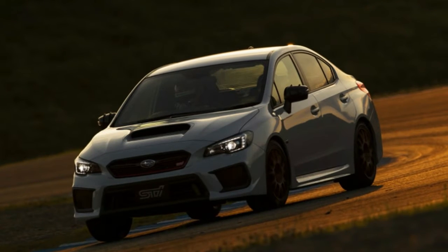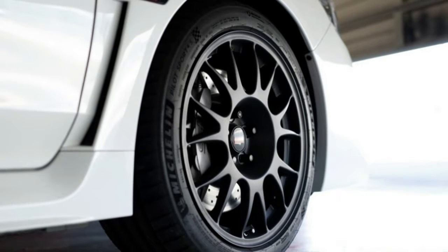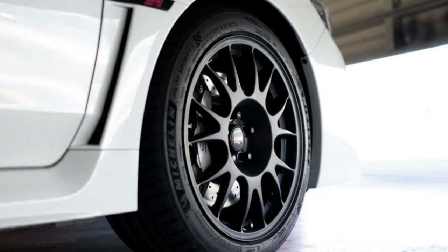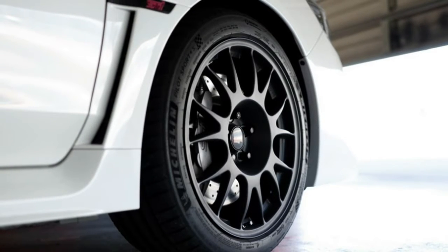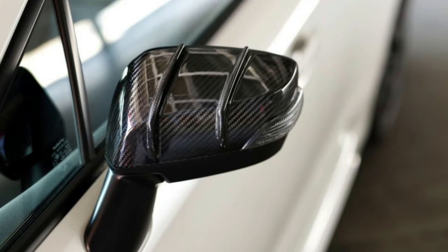Unsurprisingly, this is a very limited edition vehicle. Only 500 will be sold, just like the US Type-RA. That is 50 more than the S208, though. The price before taxes is, at current exchange rates, about $41,500.